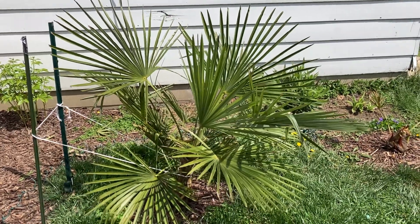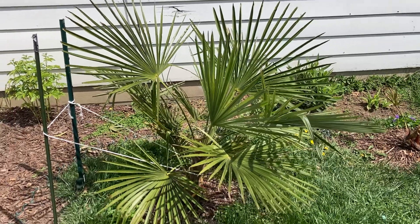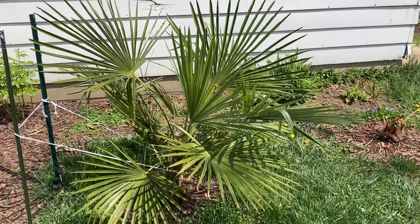Hey there, hope you're doing well. I thought I'd do a little update on these Trachycarpus Fortunei because some things have happened since my last update.